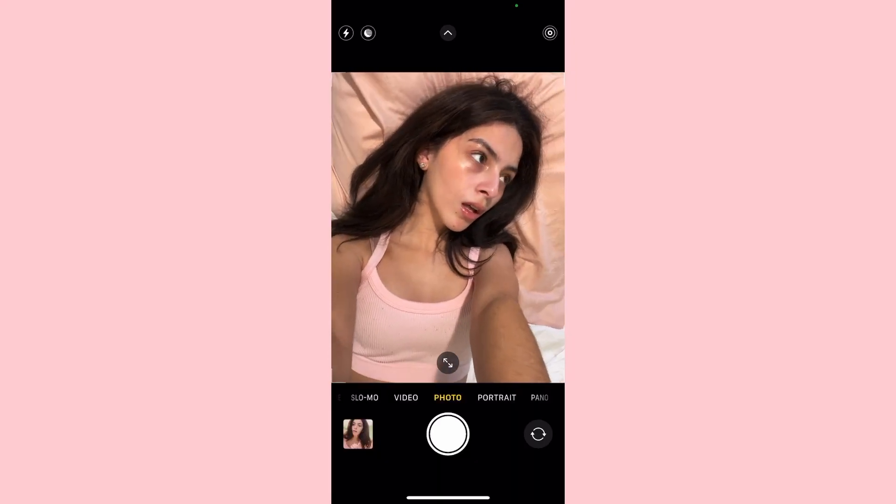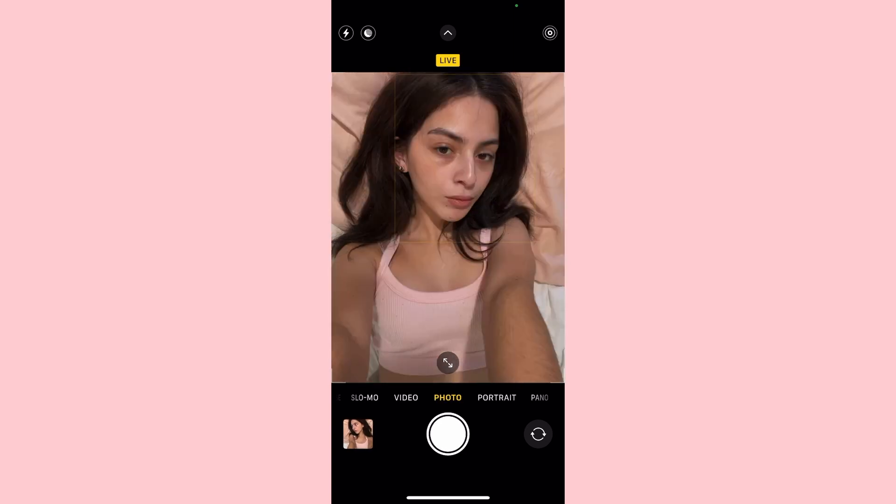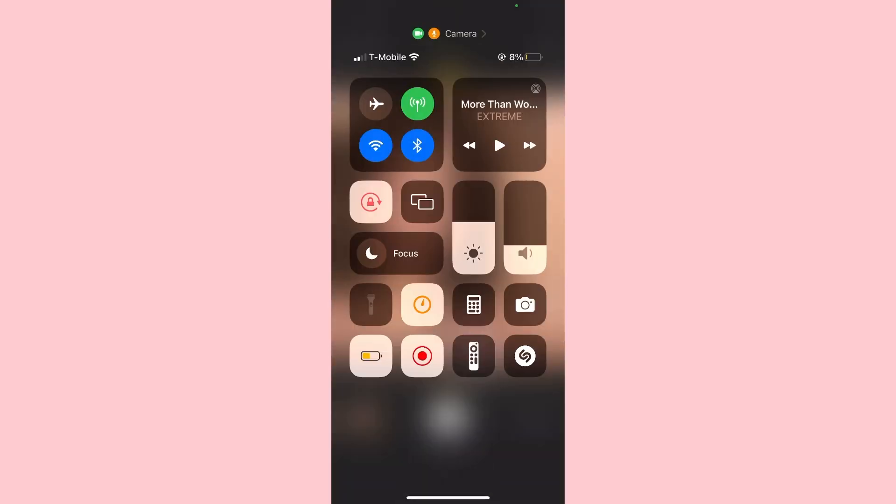I started this video in bed for a reason — the first picture I'm taking is gonna be a selfie in bed. Most of these are gonna be selfies obviously. This picture right here is the inspo that I'm going for, so I'll just show you guys what it looks like when I'm taking a selfie.